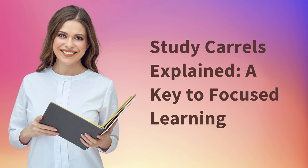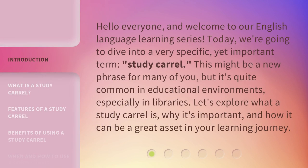Study Carols Explained: a key to focused learning. Hello everyone, and welcome to our English language learning series. Today, we're going to dive into a very specific, yet important term: study carol.